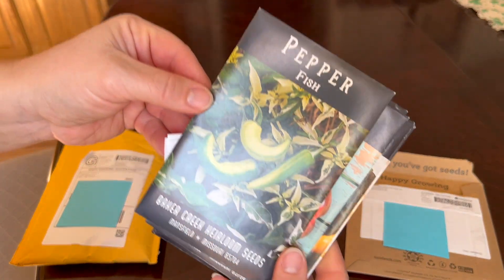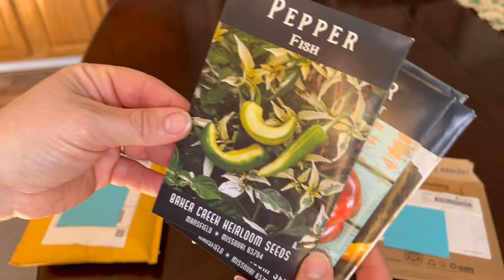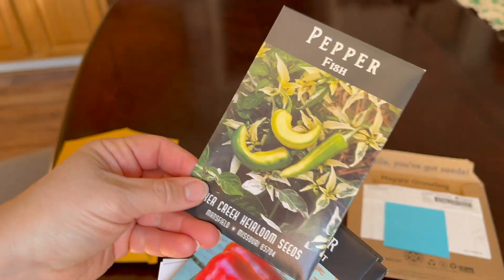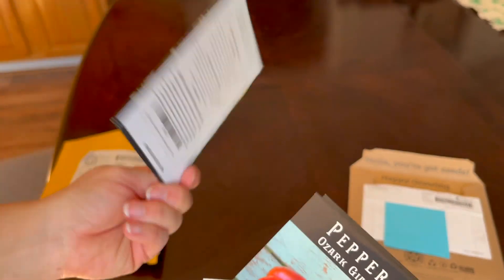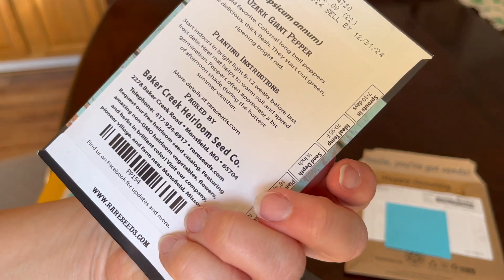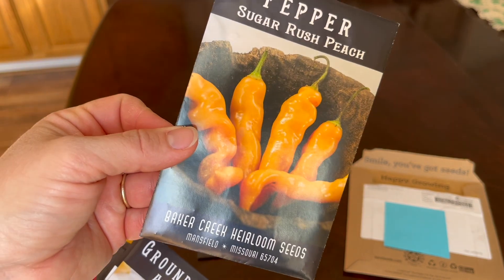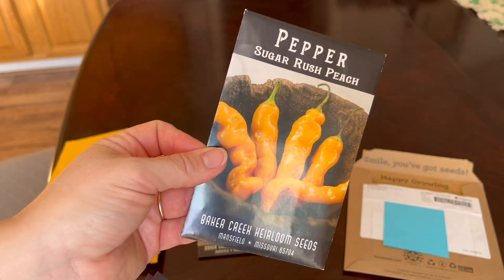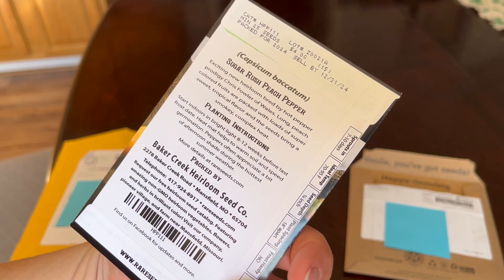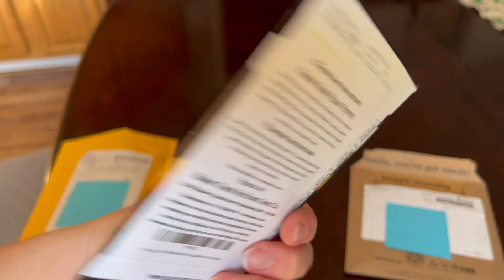I got some extra peppers this year. It's going to be a pepper year — I'm determined to find one that I like. Fish pepper — these are spicy and hot. The Ozark Giant — these are sweet. Sugar Rush Peach. I know Becky over at Acre Homestead liked these. They have a sweet tropical flavor that is smoky and complex heat.